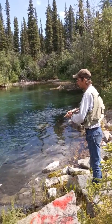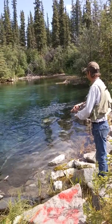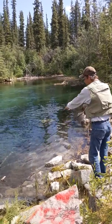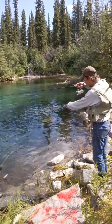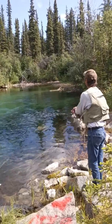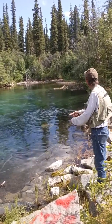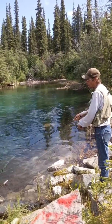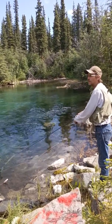I was hoping we'd see some Dolly Vardens in here. That's what the map says. Did you see that? A foot off my rod tip — that fish just tried to grab it right there. It's supposed to have Dolly Vardens in here and I haven't caught one yet.